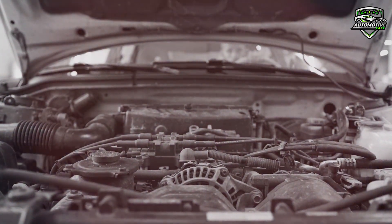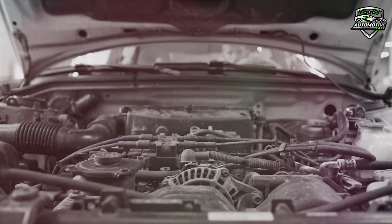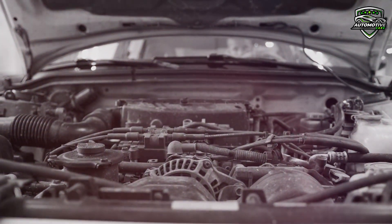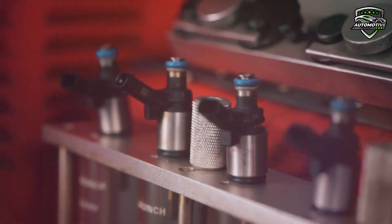Max Clean is a high-performance synthetic fuel system cleaner that penetrates and cleans the fuel system including carburetors, injectors, combustion chambers, and intake valves to improve and maximize performance. It prevents many problems like lagging, stuttering, and stalling.